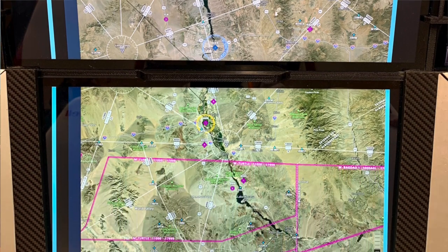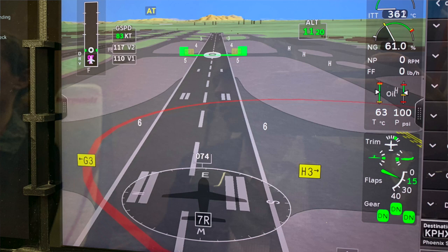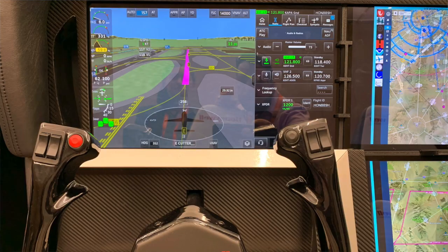Things like runway incursions and landing distances — we want to make sure that we are providing as much information as possible to the pilot in a way that makes sense.